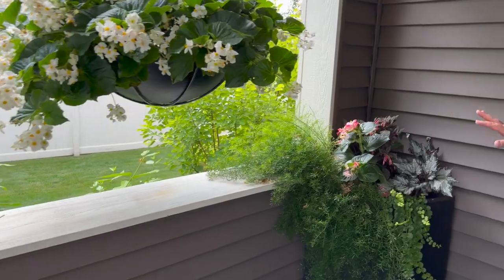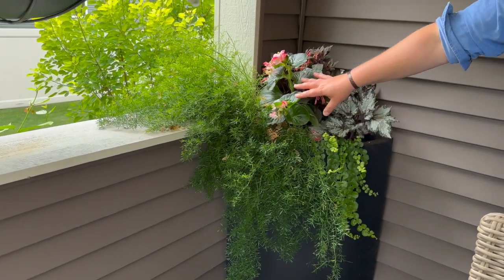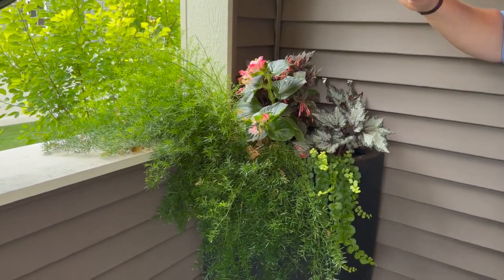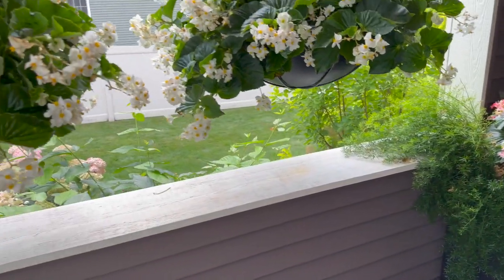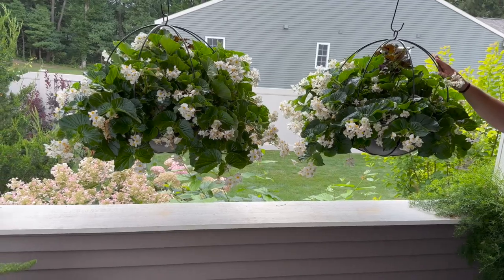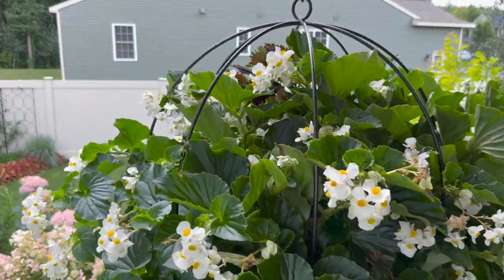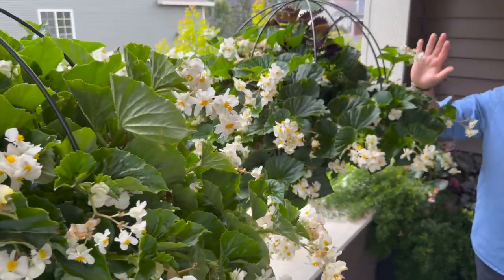Back in this corner is an asparagus fern we wintered over — one of the Proven Winners selections — plus some begonias, fuchsia, another begonia, and creeping Jenny. This really only gets light very early in the morning. In these hanging baskets — which many people ask about on Instagram — these are from Hayneedle; search 'metal orb hanging basket.' They come rusted, but I sanded them down and spray-painted them with Rust-Oleum Black. Inside these are Surefire Way Begonias and Wicked Witch Coleus.